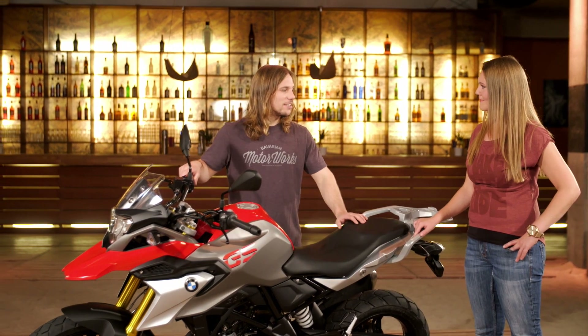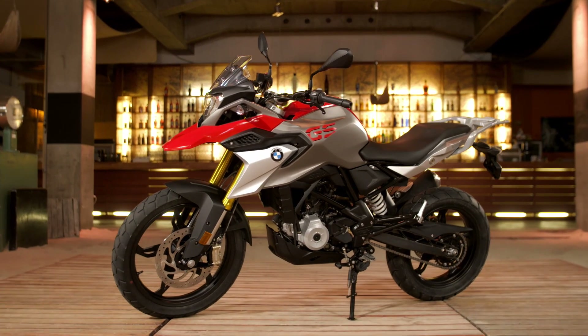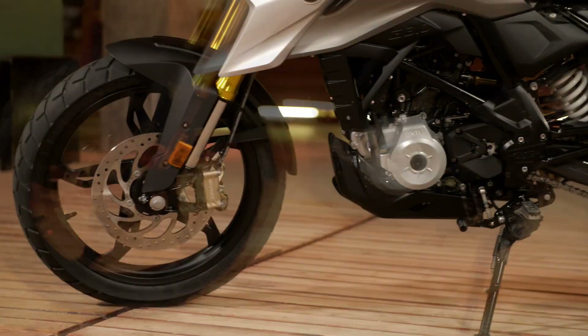It's a bike that's built for taking on the city and getting out into the urban jungle as well. You can use it in different ways — for swift commuting through the city, but also to go on gravel roads and to explore, to find places where you have never been before.